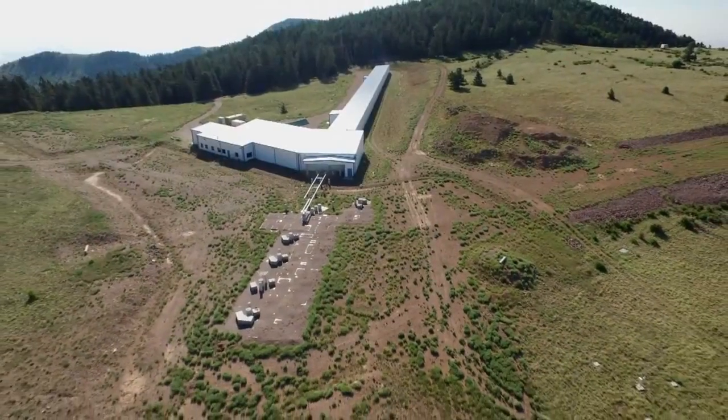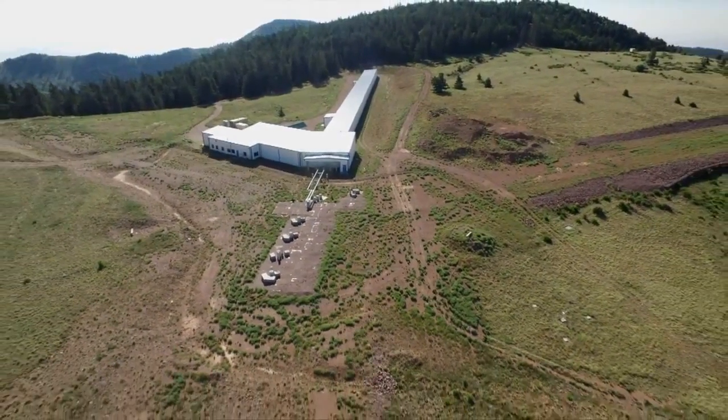At Magdalena Ridge, Bob Martin, KRQE News 13. The new telescope array at Magdalena Ridge will also be used to inspect satellites that are more than 20,000 miles from Earth.